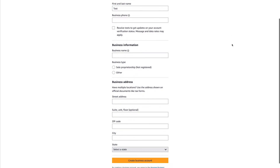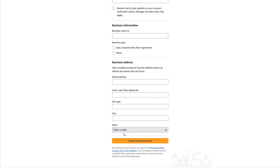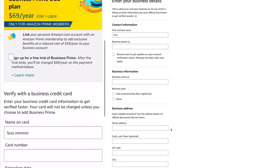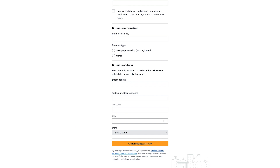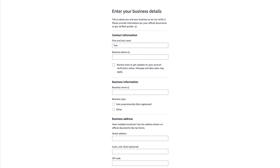Now that I've entered the one-time password, I can go in and enter all my business information. It asks you for your business phone number, the business name, the type of business, and your business address, and then you will create the business account. After that it will have you provide your business credit card information or your business EIN so they can verify you, because they do require verification in order to be approved for the account.